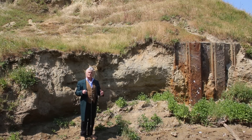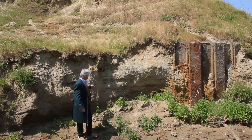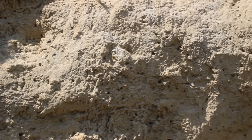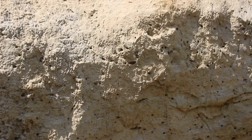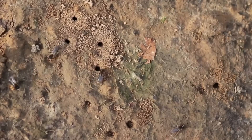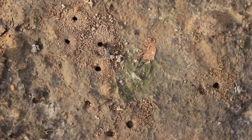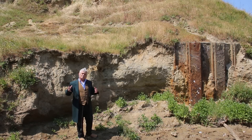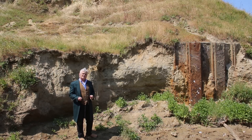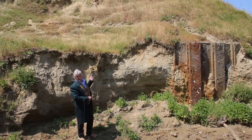We can't take clay from here because it is a protected site. One of the reasons it's protected is these little holes here in the cliffs — they're actually solitary bees. The bees come out, paralyse their prey, drag it in, lay some eggs, seal the hole up, and it becomes a nursery and a tomb. There are lots of strange animals, insects, and plants here that make it a protected site both in terms of zoology and geology.